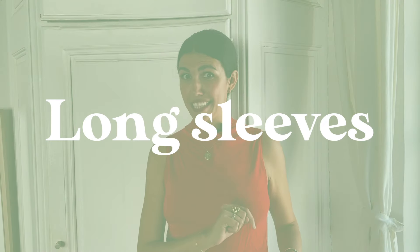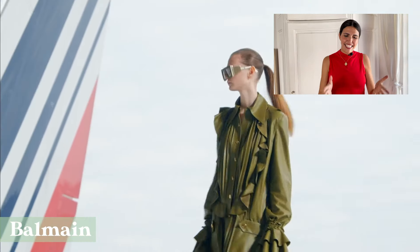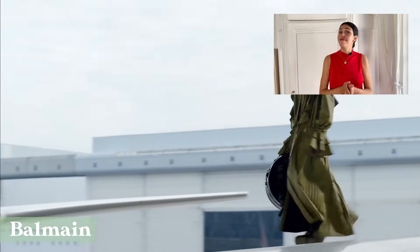Don't forget to turn on those notification bells so you're among the first to watch our next video. Our trend number four for this fall is one we're sure you're going to start spotting all over your Instagram feed: long sleeves. But not just regular long sleeves — really, really long sleeves. For example, these long sleeves at Balmain. Exactly.